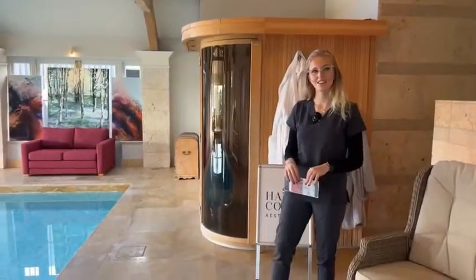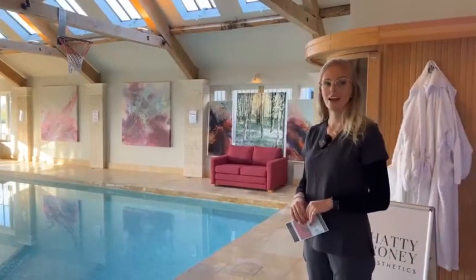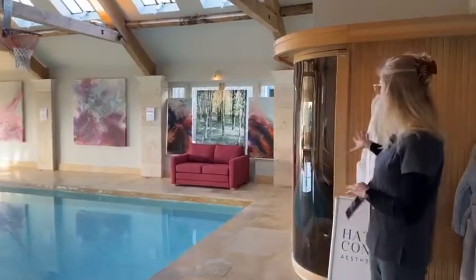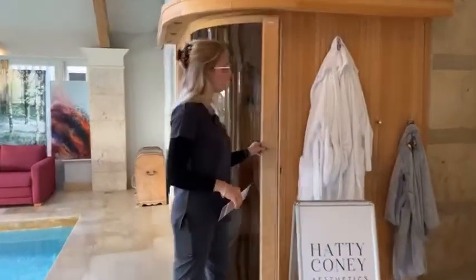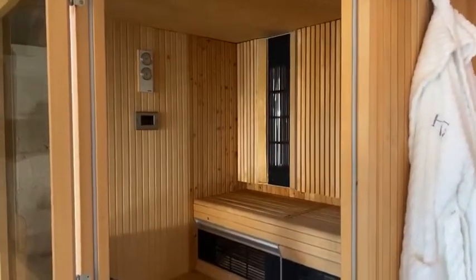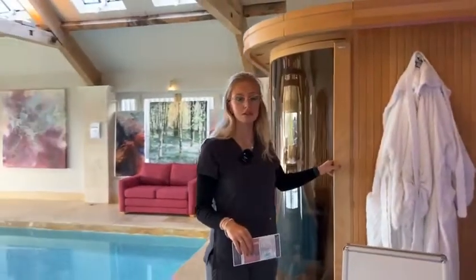Hi Keris, how are you? I'm good, thank you. Yeah, I'm very well. Thank you very much for having me down here today. So this is your business, the Honington Grange Rehabilitation and Wellness. So this is our centre here. We have our infrared sauna in here, which acts as a normal sauna and also with the infrared lights at the back. When we turn it on, it can give lots of benefits such as better skin, pain relief, relaxed muscles, etc.